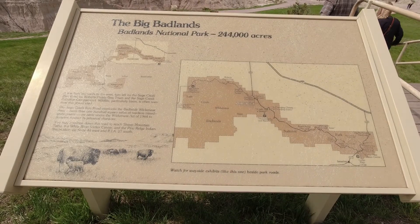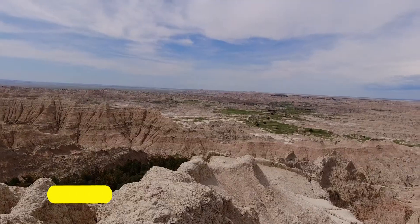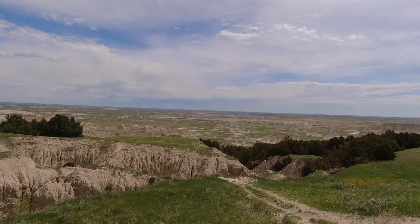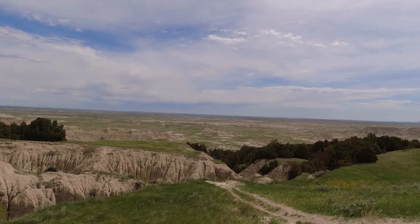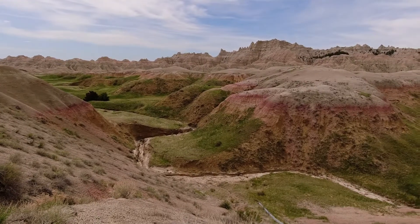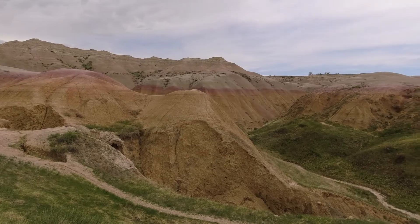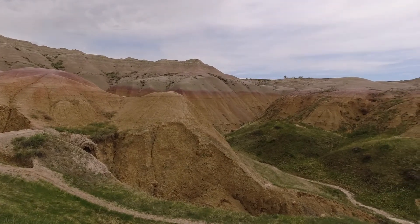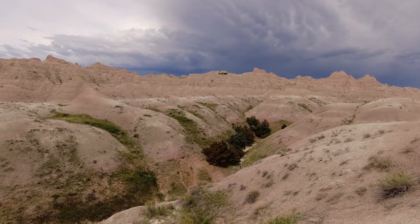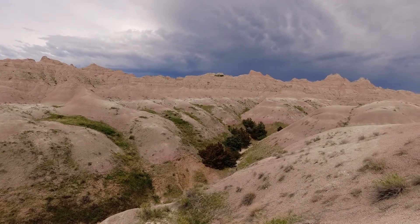First up on the scenic Badlands Loop is the Pinnacles Point, which gives you a great introduction to the Badlands scenery as well as the surrounding prairie. These mounds are really colorful — I did not know that the Badlands would be so colorful. There are so many different colors: red, white, gray, and pinkish.